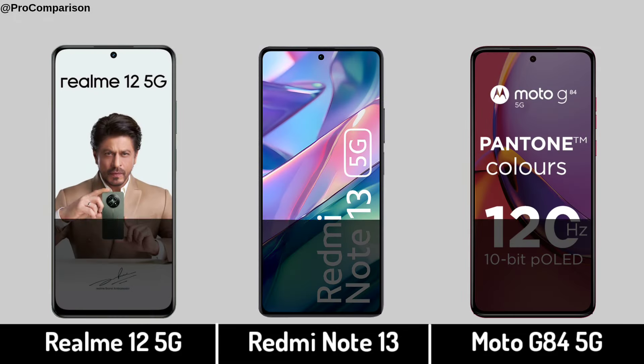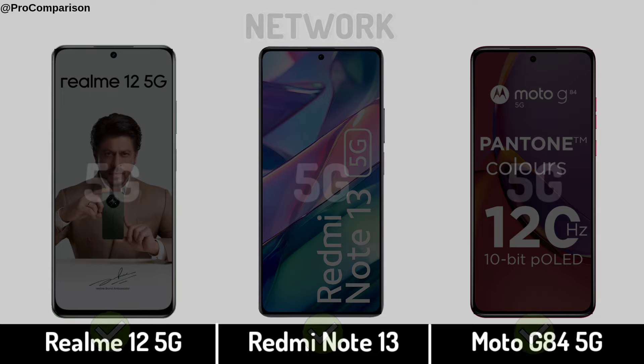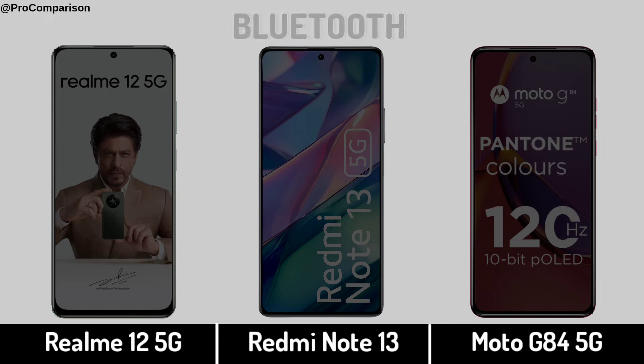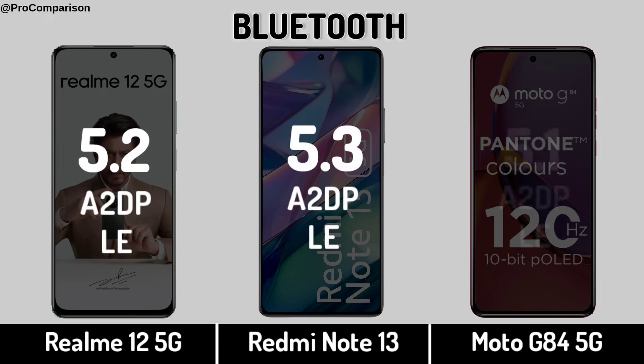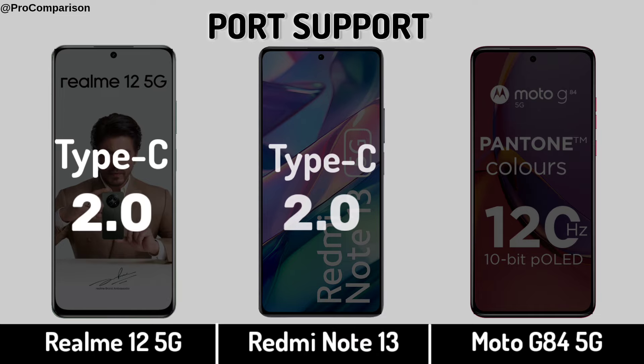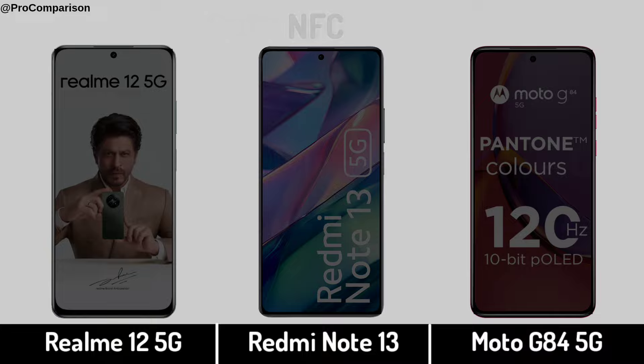Now for connectivity — Network. Fingerprint sensor. Bluetooth. USB port support. NFC.